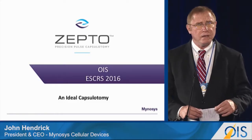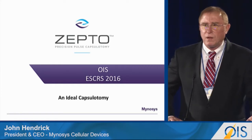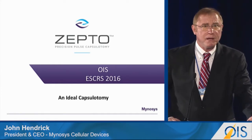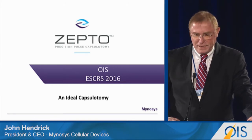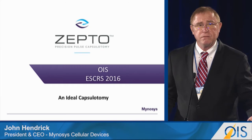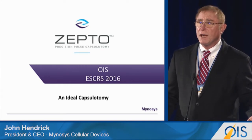Many people that hear the name Minosus cellular devices think that I'm going to pull out a cell phone and show you a different one that perhaps one of the Korean manufacturers would like to see today, but we're not. We are a capsulotomy company. What we do is we have a disposable product for doing an ideal capsulotomy.